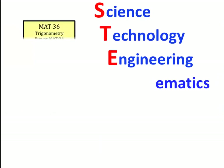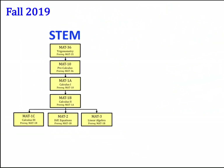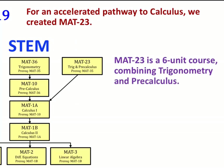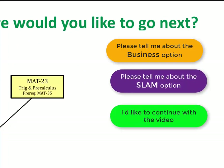Classes in STEM include Trigonometry, Precalculus, and several levels of calculus. For an accelerated pathway to calculus, we created Math 23. Math 23 is a six-unit course combining Trigonometry and Precalculus. For the first year, Math 23 will be offered only at Riverside. Math 23 is the fastest way to accelerate to calculus. Do you want to learn more about the Business option, the SLAM option, or continue with the video?